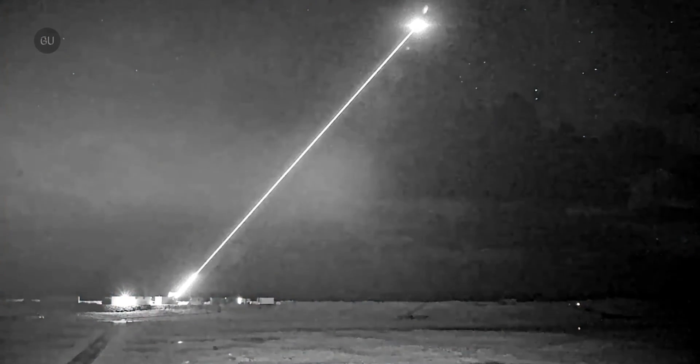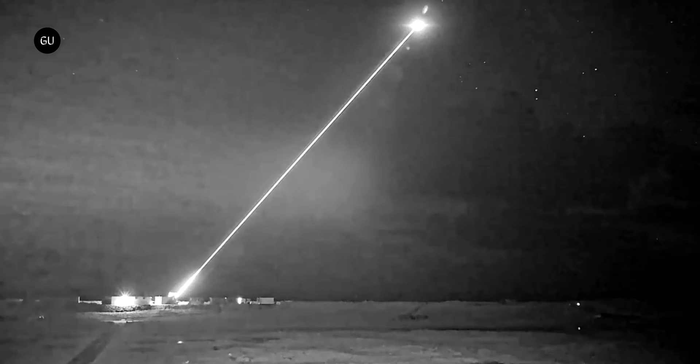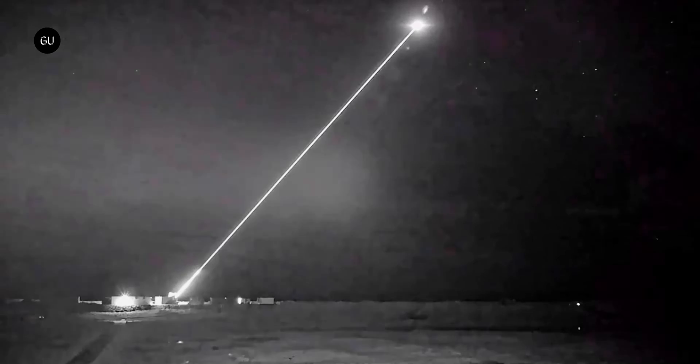In a newly declassified video, the UK's 100 million pounds Dragonfire laser weapon can be seen going through its paces as it blasted test bench and field targets, including drones and mortar rounds.